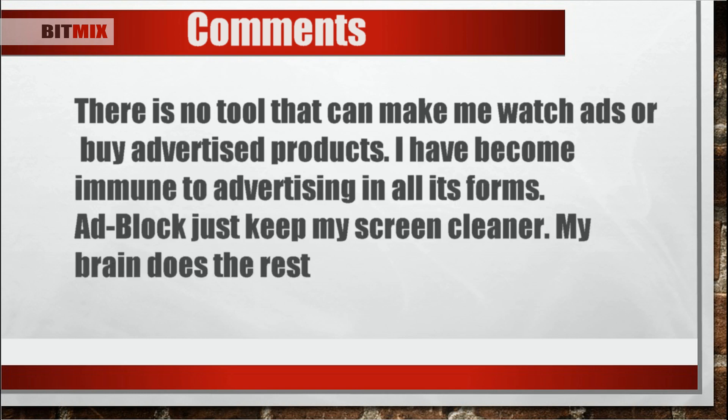From Zafroyd, he says, 'There is no tool that can make me watch ads or buy advertised products. I have become immune to advertising in all its forms. AdBlock just keeps my screen cleaner. My brain does the rest.' I agree with this one. I've been an internet user for a long time, and I think I became immune to all the ads popping up everywhere. Though there are ads that are helpful, which reminds me of other service options I could use instead of the same ones I'm not satisfied with.